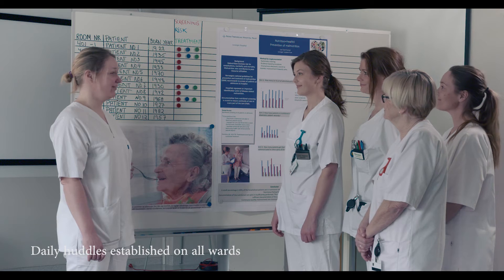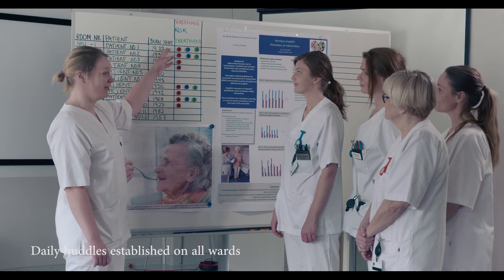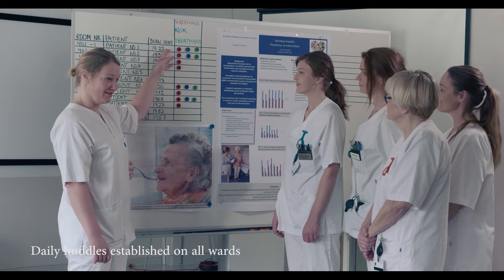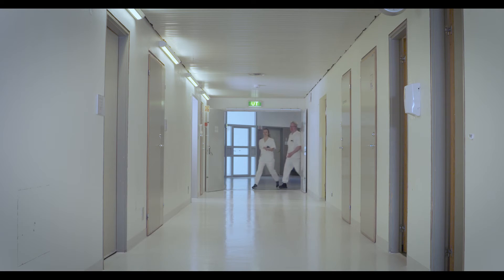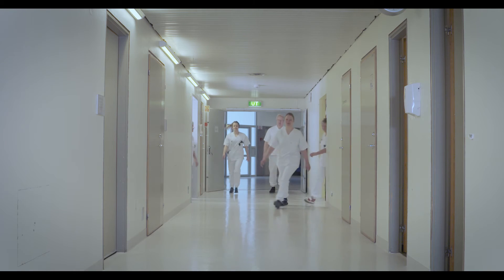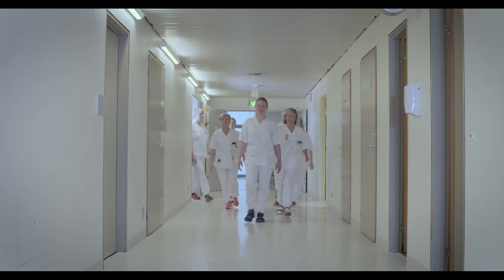The following year, one nurse manager started daily huddles, gathering all nurses at the ward to follow up patient nutritional safety. In 2015, all medical wards had started to use these daily safety meetings.